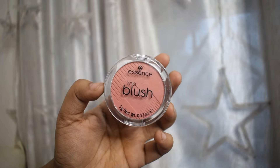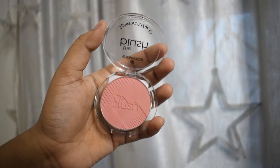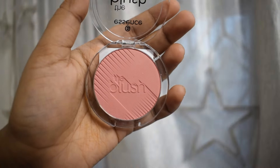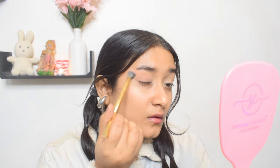Next up is this matte powder blush from Essence — this has to be one of the cutest blushes I've used in a long time. It's completely matte with no shimmer particles, which I really adore. I only want the tint and not the shine in a blush. I'm going to wear this blush on the top of my eyelids — it adds a little pop of color, looks very natural, and also sets my concealer and prevents creasing on my eyelids.